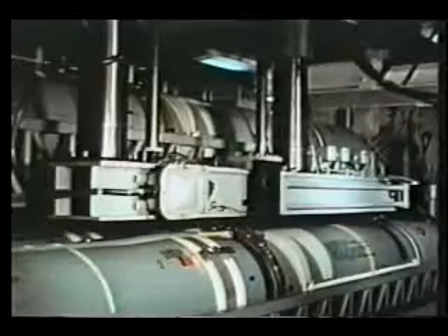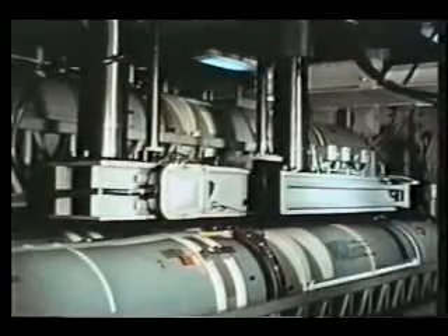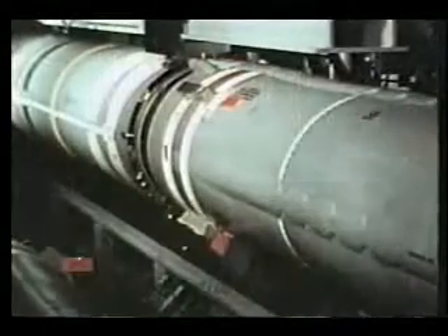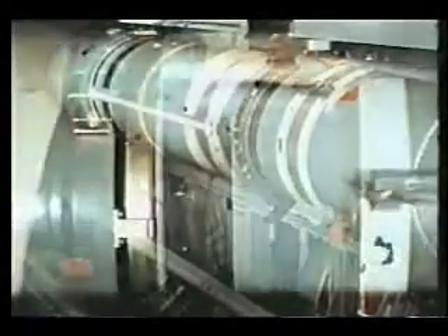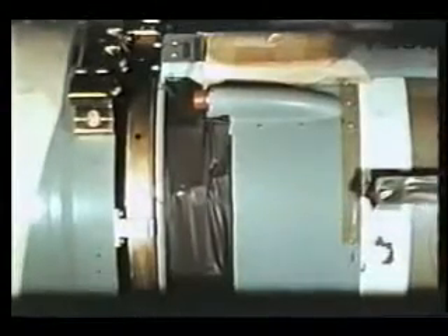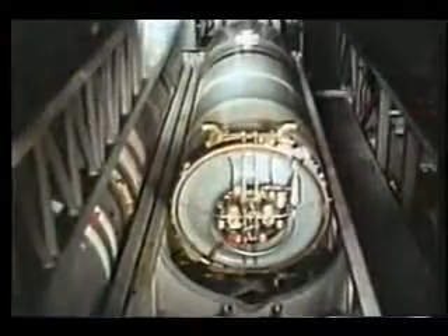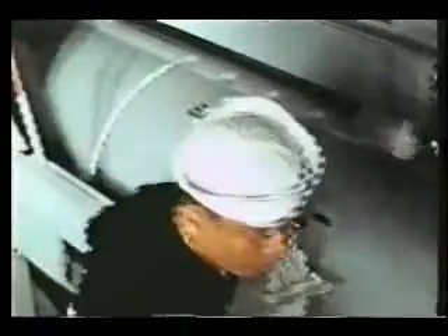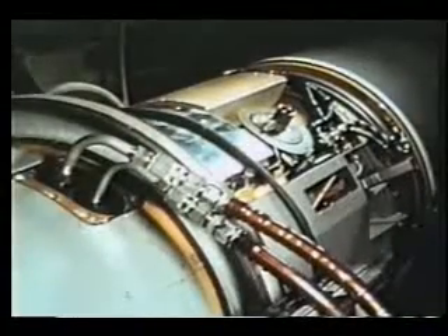When a missile in the ready service area is due for testing, the ready service crane removes it from the storage tray and places it at the mating station. Here, the booster is separated and returned to the ready service tray. The power cart moves the missile into the checkout area where the cables for the TATI tester are attached.